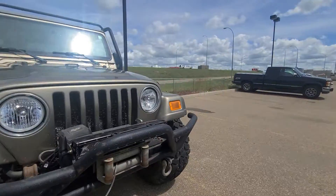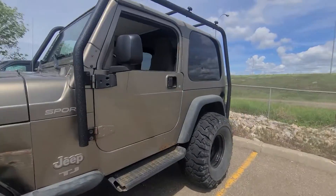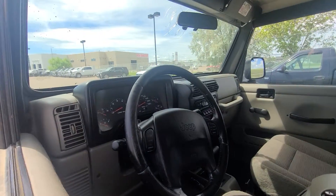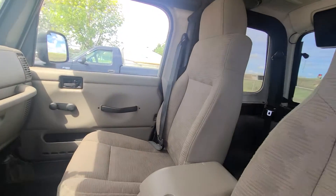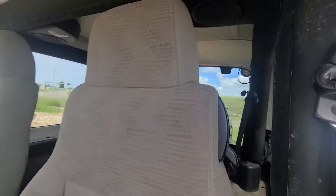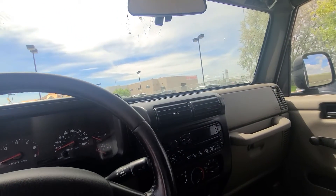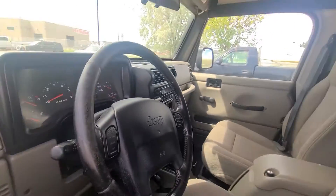The interior doesn't look too half bad as well. A little over 200,000 kilometers on this guy. We do plan on getting the windshield replaced in here as well, so don't worry about that. It's got a good amount of seating in here for leg room. You've also got speakers at the back for blasting some music. It does have a CD player as well as FM and AM radio, so you can blast some tunes as long as you've got the right setup for it.